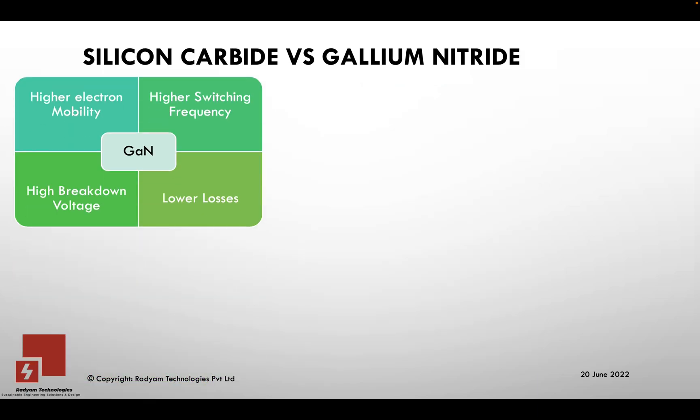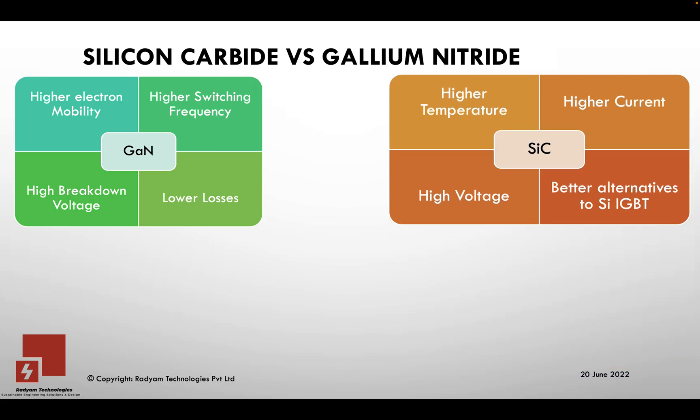Silicon Carbide offers very high electron mobility, very good switching frequency, higher breakdown voltages, and lower losses. Silicon Carbide can also operate at higher temperatures, and it can operate at both high voltage and high current, making it a good alternative to a silicon IGBT — so you can switch over to a Silicon Carbide IGBT.